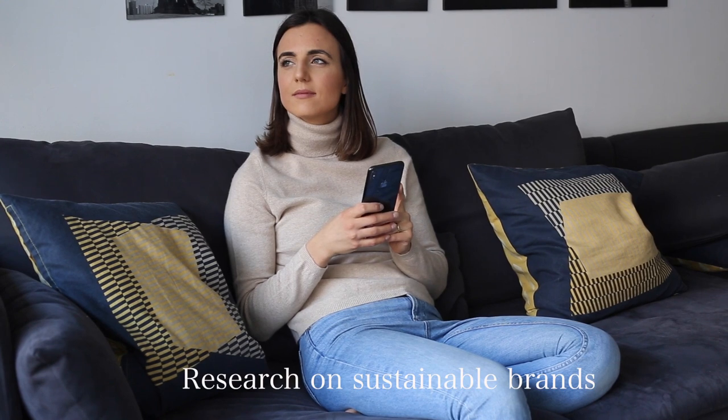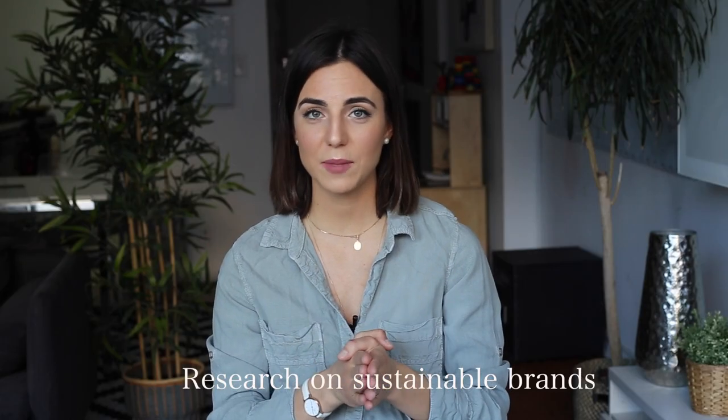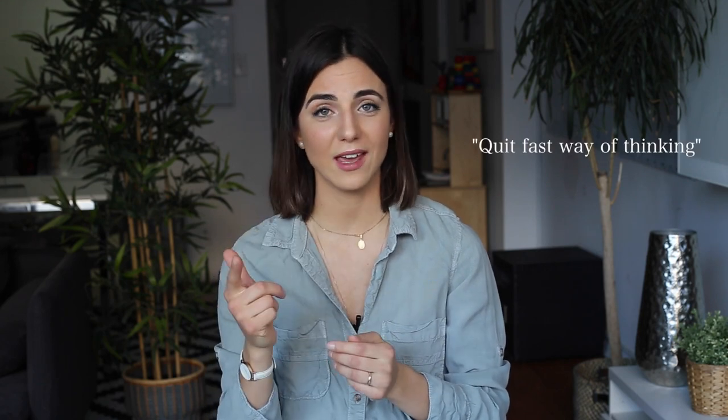While I was waiting for my Poshmark sales to pop up, I was doing my research on ethical brands. The main concern about shopping ethically and sustainably is about the way we think. So besides quitting fast fashion brands, you actually need to quit the fast fashion way of thinking.